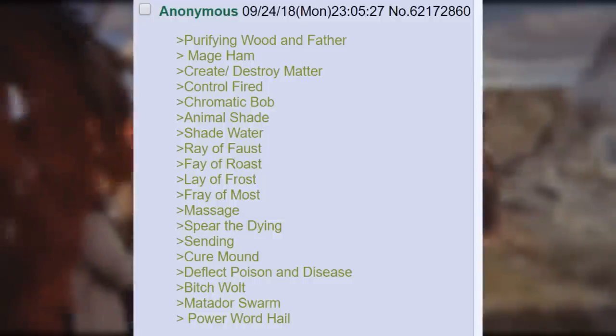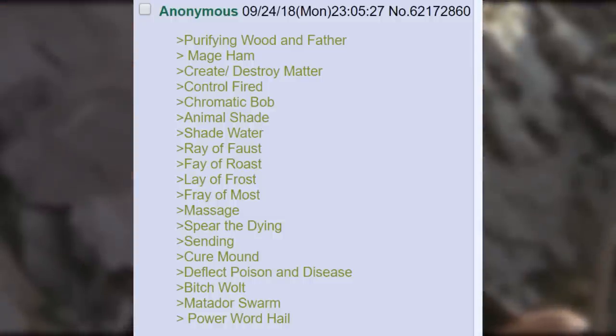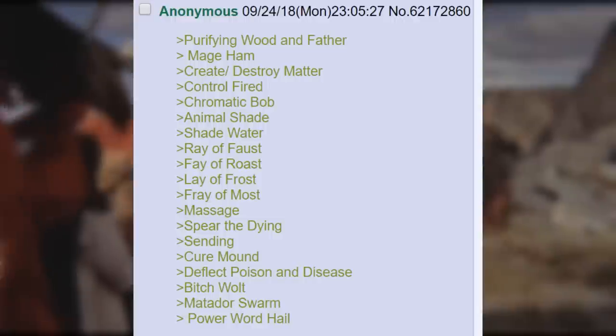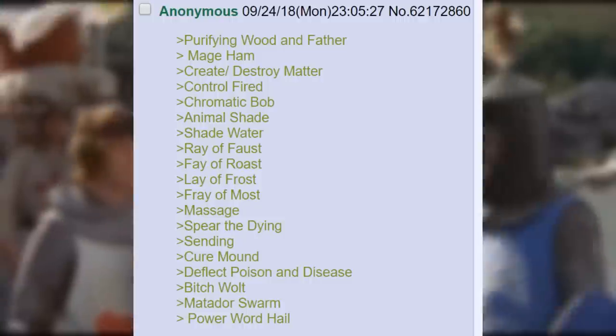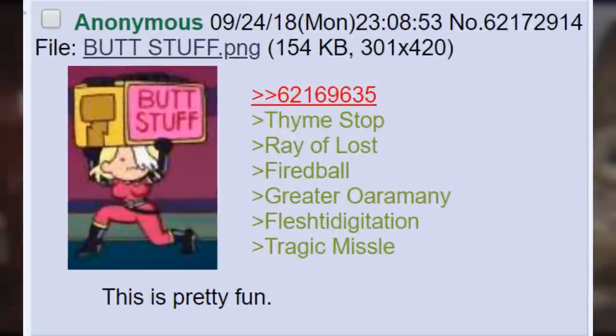Shade Water. Ray of Faust. Fae of Roast. Lay of Frost. Fray of Most. Massage. Spear the Dying. Sending. Cure Mound. Deflect Poison and Disease. Bitch Walt. Matador Swarm. Power Word Hail. Time Stop. Ray of Lost. Fired Ball. Greater Oramany. Flish to Digitation. Tragic Missile. This is pretty fun.